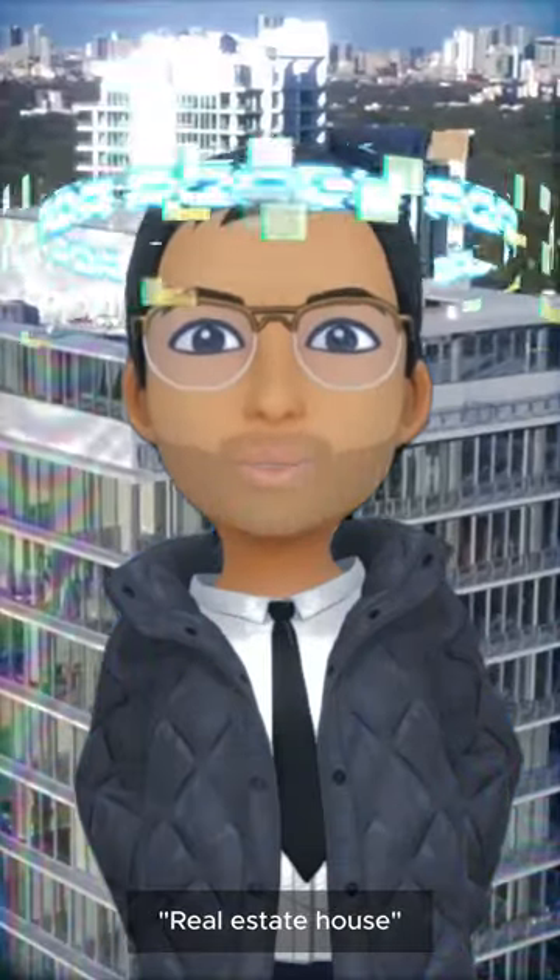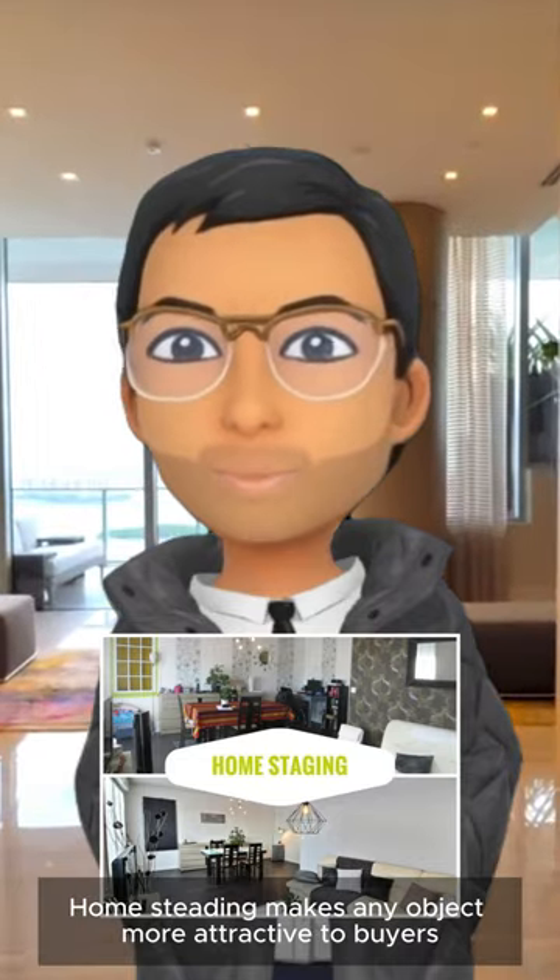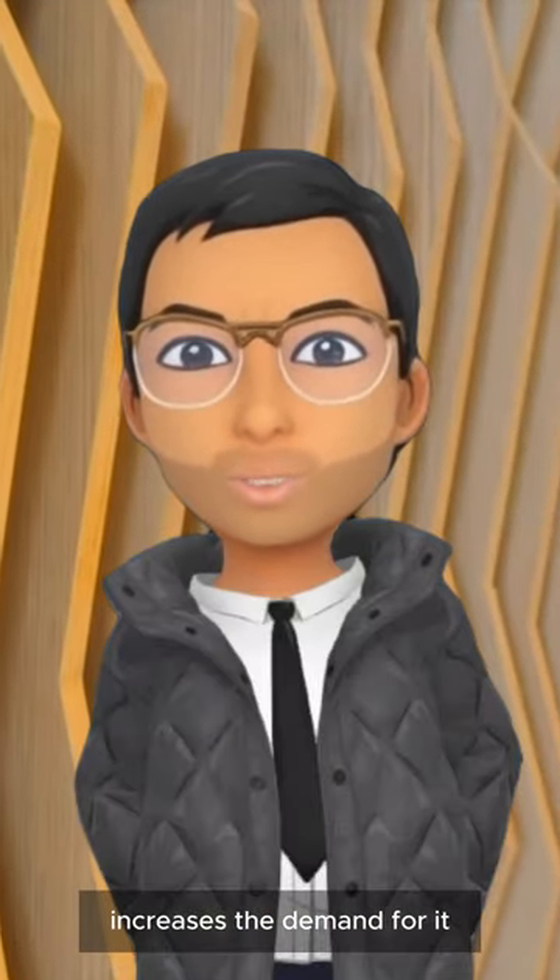Hi, I'm Alexander Raison. Real Estate House. Homesteading makes any object more attractive to buyers and increases the demand for it.